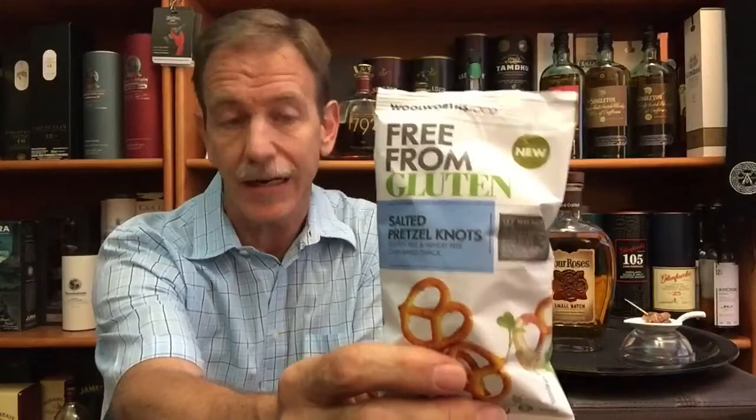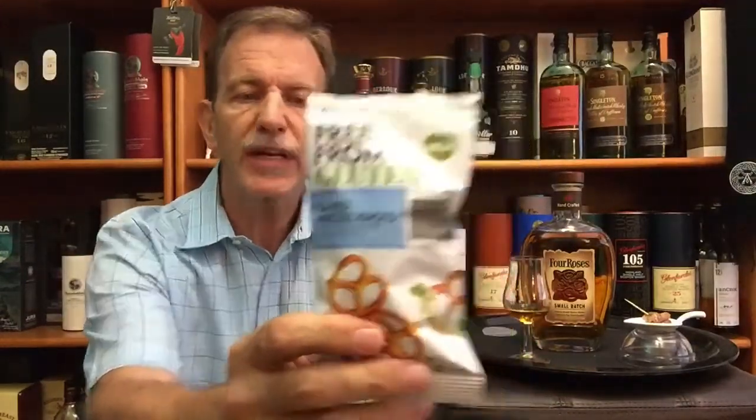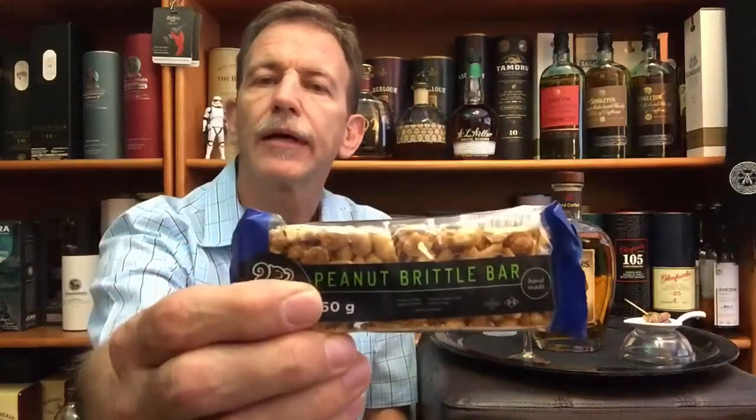If you want to pair Four Roses Small Batch with a food snack, I would recommend connecting with the sweet fruity notes, the nutty notes, the caramel notes, the marzipan notes, the honey and cinnamon notes — those are the flavors you want to connect with in your pairing. I've tried pretzels — that's the word I couldn't get yesterday — the saltiness and the sweet notes in the whiskey give you a wonderful sweet-and-salty combination.